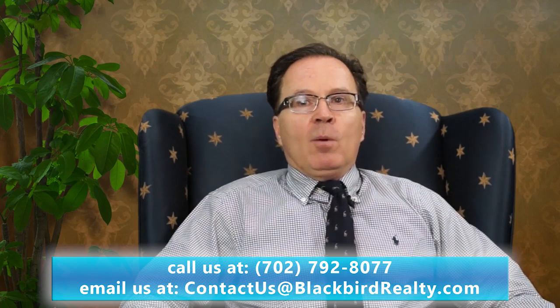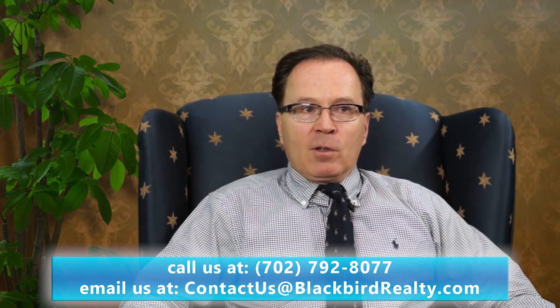It's very affordable and provides a lot of coverage for very little money. Most policies average right around $14 to $15 a month. The coverages that you'll see on there — that you want to make sure that policy has to protect your property, the tenant, the owner, and you as the property manager — is liability. Make sure you have at least $100,000.